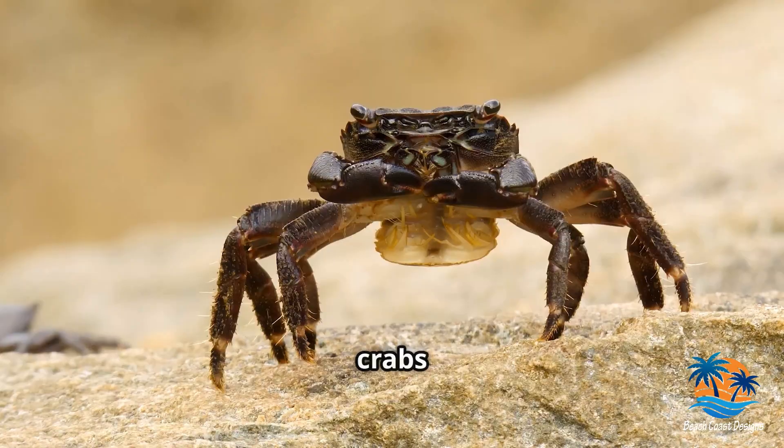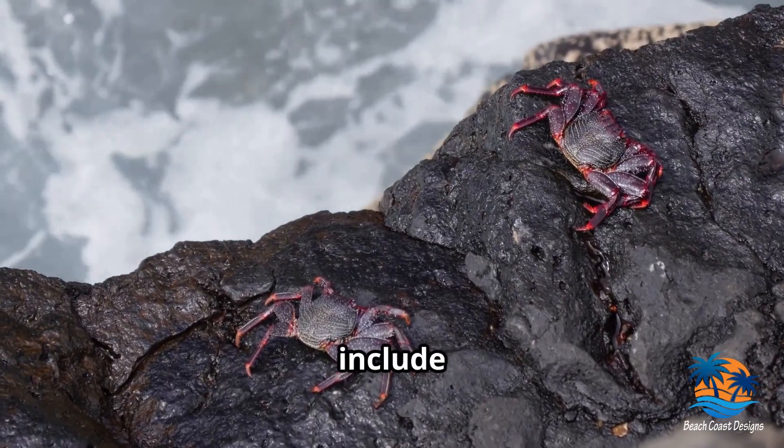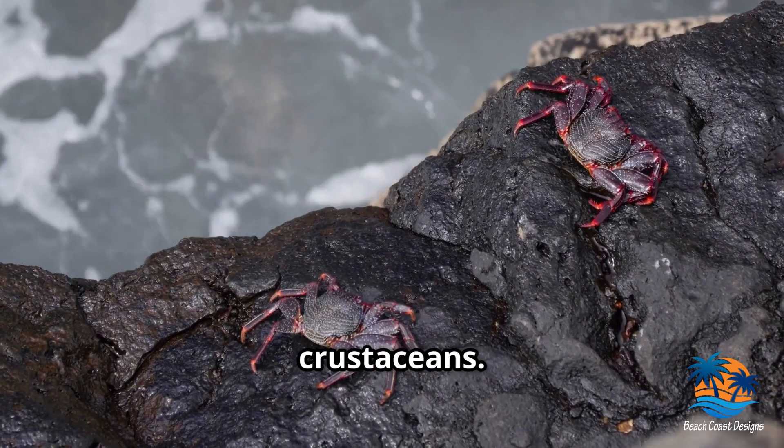When it comes to diet, crabs are not picky eaters. They're omnivores, feasting on a mix of plants and animals, which can include algae, worms, mollusks, and other crustaceans.